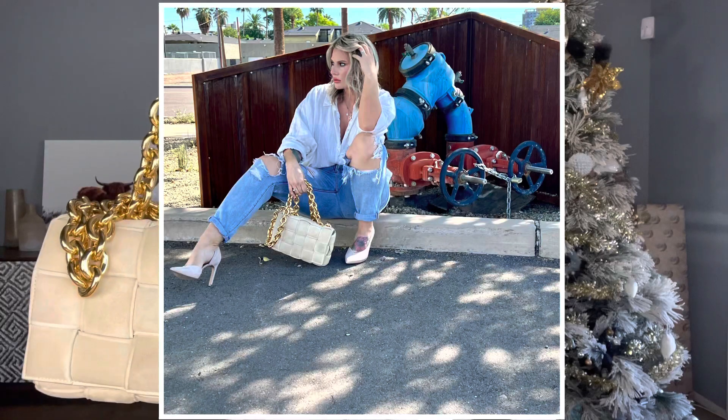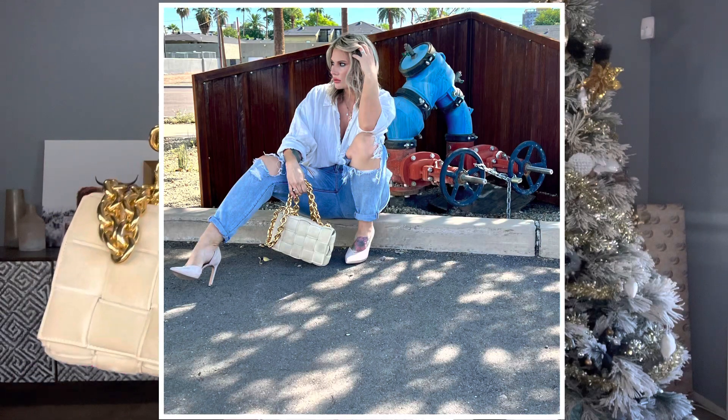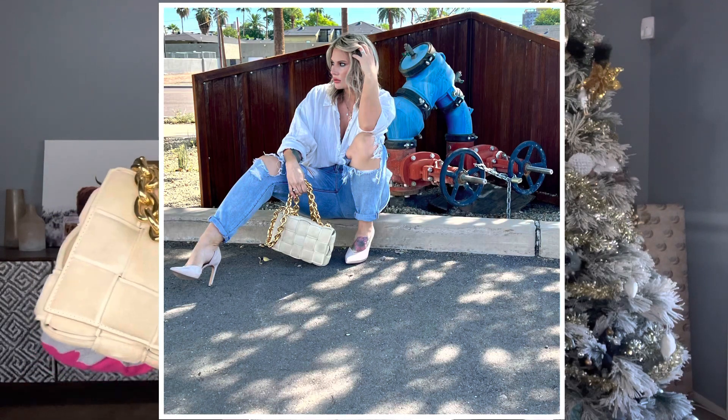Now let's talk about the pros of the suede bag with chain. The almond color is absolutely stunning - it goes with my warmer tones so beautifully. And that is the only pro I have about this bag.